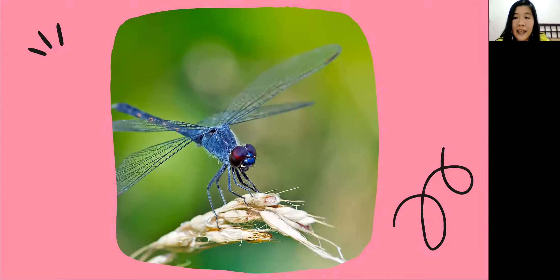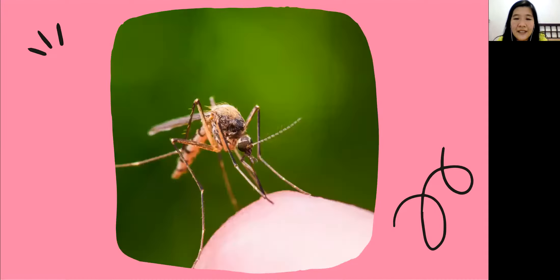And this one is a dragonfly. Look at the eyes, everyone — the eyes are big! And look at the color, the color is blue. That's cute! And the last one is a mosquito. We often see it around us. Sometimes it will bite our skin and make us feel itchy.